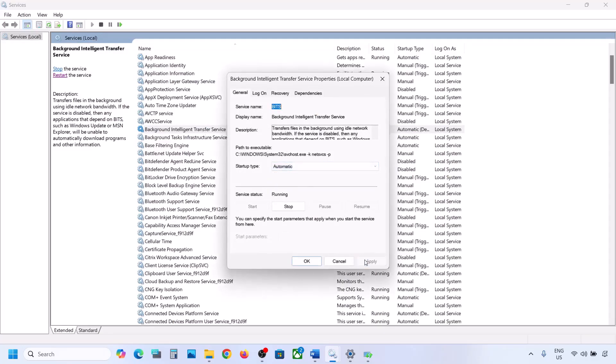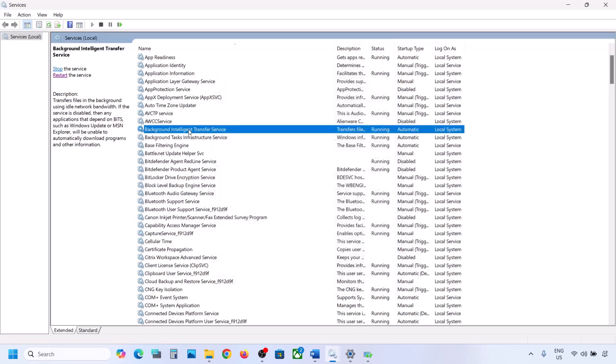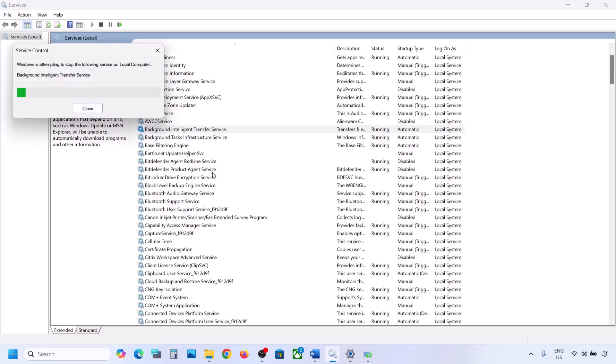Next, find Background Intelligent Transfer Service, double-click it, set it to Automatic, click Apply, click Start if highlighted, then click OK. Right-click on Background Intelligent Transfer Service and choose Restart or Start. Now you can try to update your Windows 11 and check.